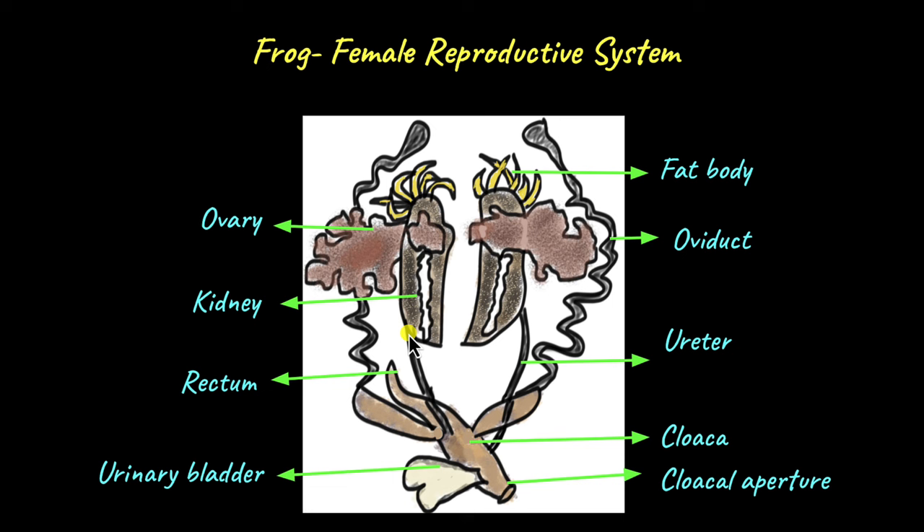From the kidneys, urine is transported through the ureter. In females, the eggs are laid through the cloacal aperture, just like in males. The cloaca serves as a common opening for feces, urine, and eggs. Females also have fat bodies which serve the same purpose as in males — they store fat and help in the production of hormones.